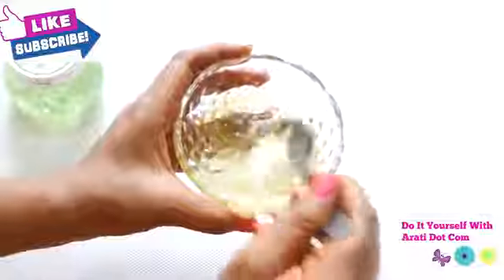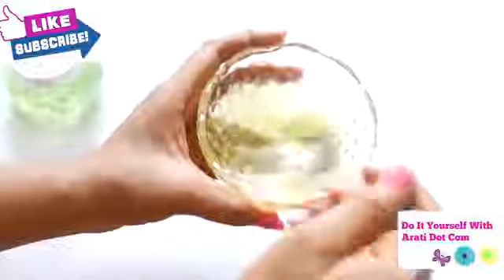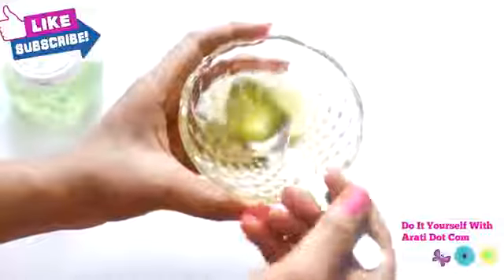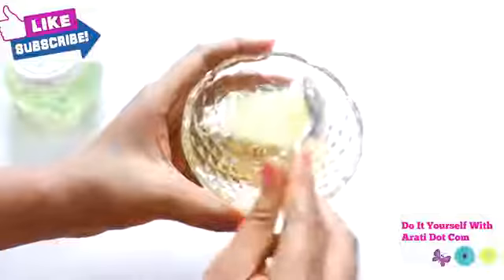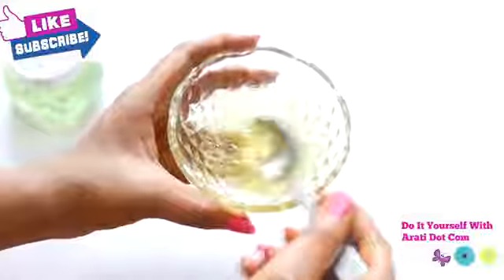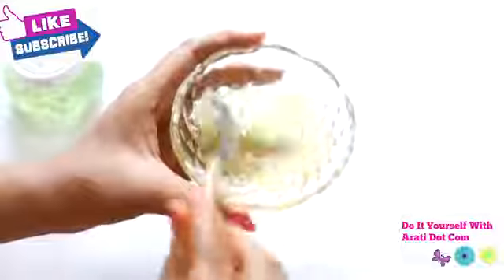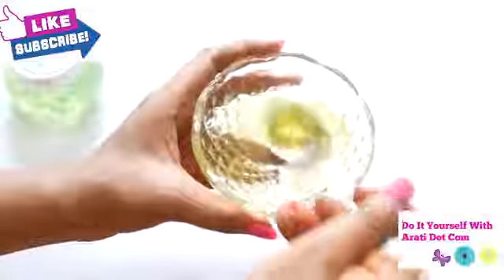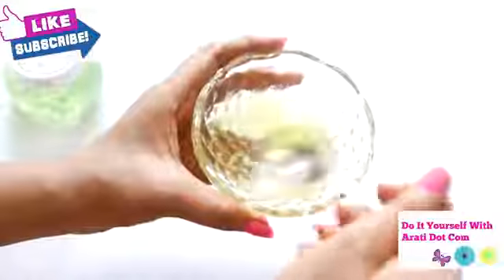If you want a natural home remedy that works immediately and removes hyperpigmentation, then you definitely need to use aloe vera. That is the reason we are using aloe vera in this cleanser. This effective, magical plant contains antibacterial and anti-inflammatory properties. Aloe vera gel helps in overcoming countless skin infections and problems. All these benefits of aloe vera make it an amazing remedy for pigmentation treatment.